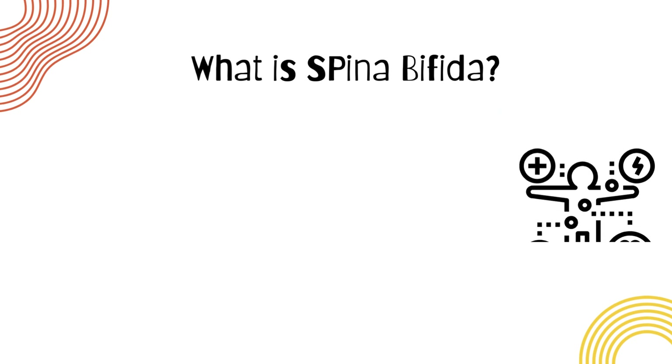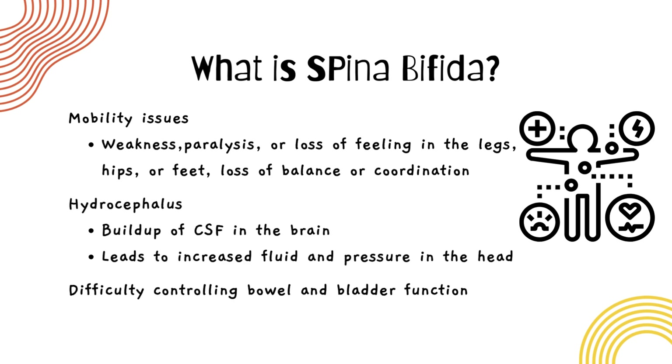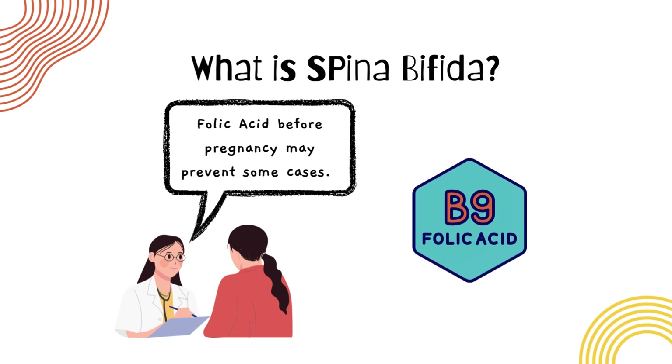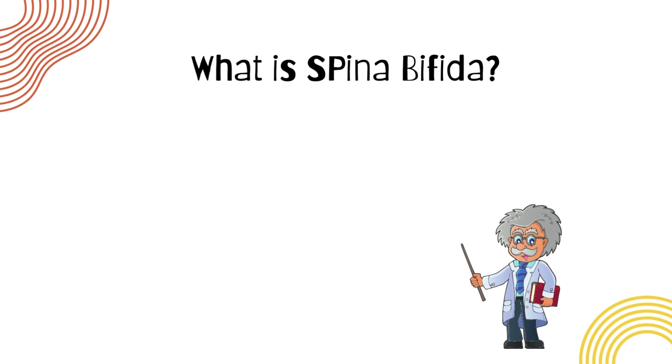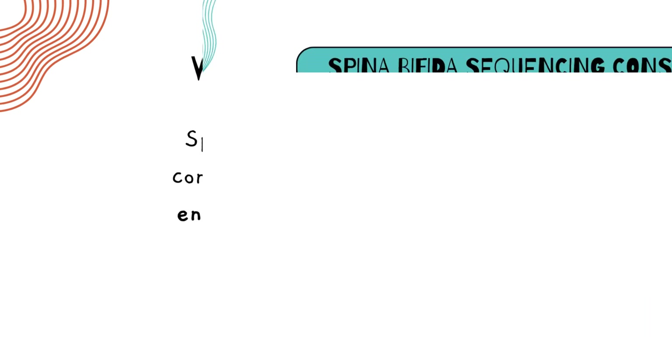Although people with spina bifida have a wide range of symptoms, it often leads to challenges like mobility issues, hydrocephalus, and other health issues requiring medical care. For years, doctors have known that folic acid helps prevent some cases, but that is not the whole story. Many families who took folic acid and preventative measures still have a child with spina bifida.